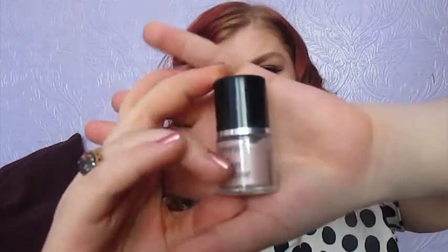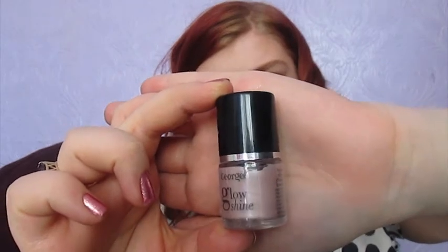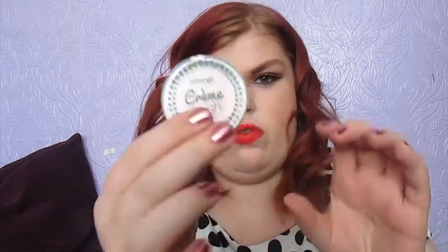It's a cream highlighter that's very similar to Benefit's High Beam. It's a pink toned highlighter and when it's blended out it just creates the most gorgeous glow. I think it's practically the same product. This was £3 and the Benefit High Beam is like £16, possibly more than that. So I just thought it was a total bargain. In a similar fashion, the George Cream Blush that I picked up in number 4 Pomegranate was very similar to the Max Factor Cream Blushes.